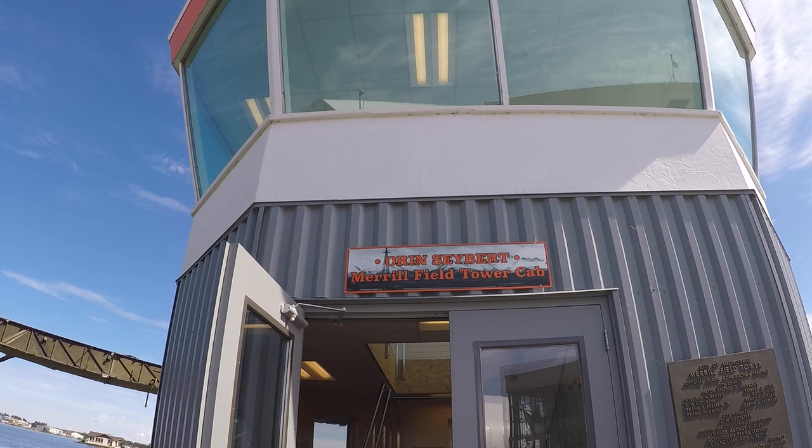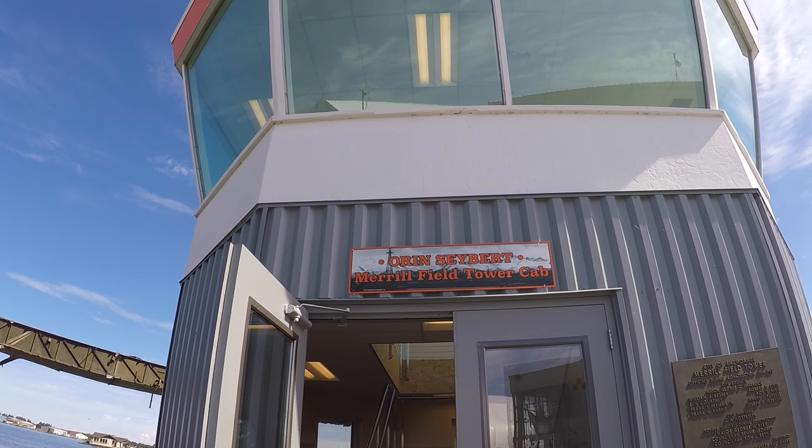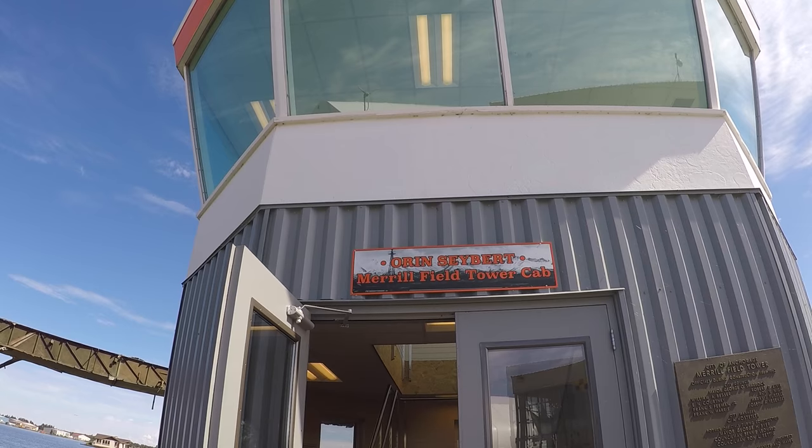They have a little tower here where you can listen to the ATC and the aircraft talking, and also watch the float planes taking off and landing.